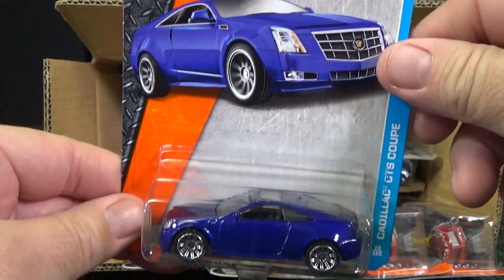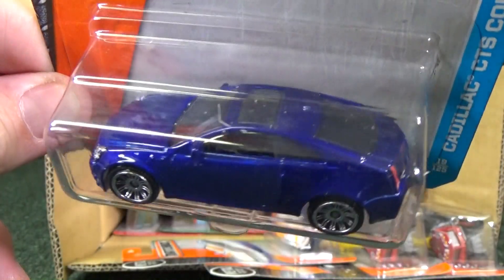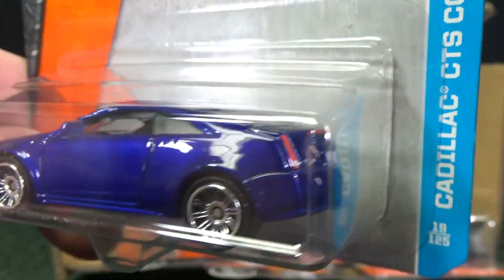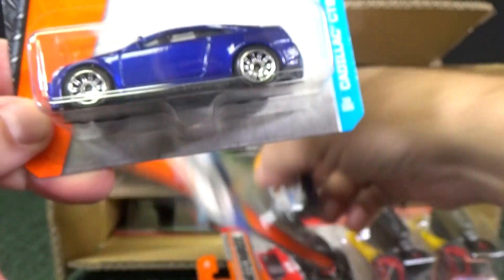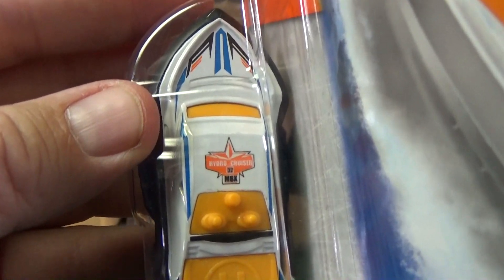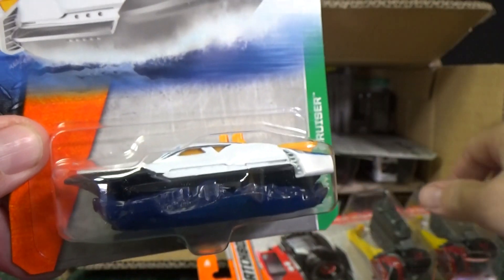Here you have the Cadillac CTS Coupe in blue — very nice model. License plates, headlights, tail lights. Here's another Hydro Cruiser. The name is on the top of the model as well. I think it's a fun model.